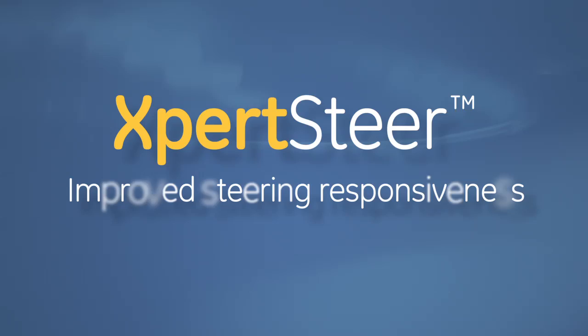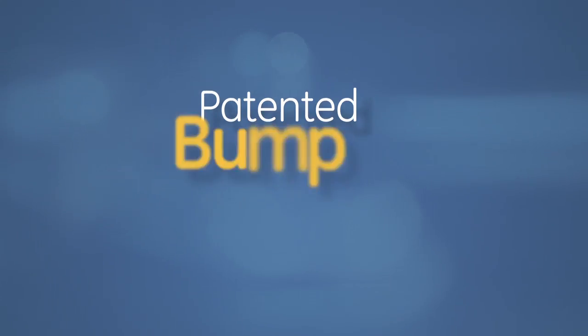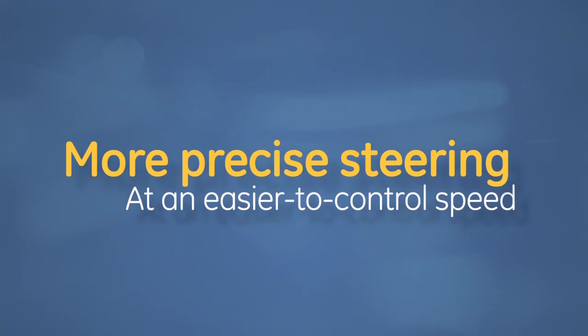Expert Steer gives you improved steering responsiveness. Using our patented bump steering, even a slight movement of the joystick gives you the results you're looking for. You also get more precise steering at an easier to control speed.